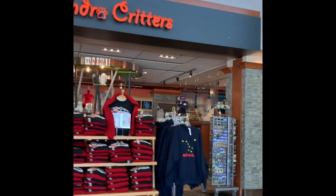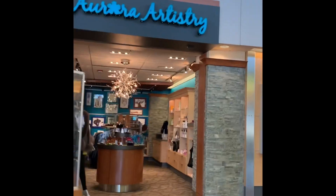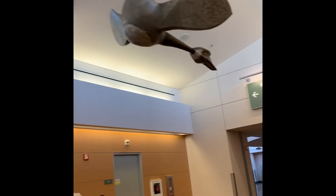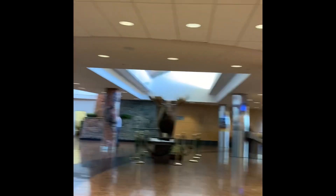There's the three shops again — Tundra Critters is one of them, Aurora Artistry is another small shop. This is the South Terminal, where most of the commercial flights for United States destinations are. The international flights are normally in the North Terminal — a whole separate section that I can't get to from this side.